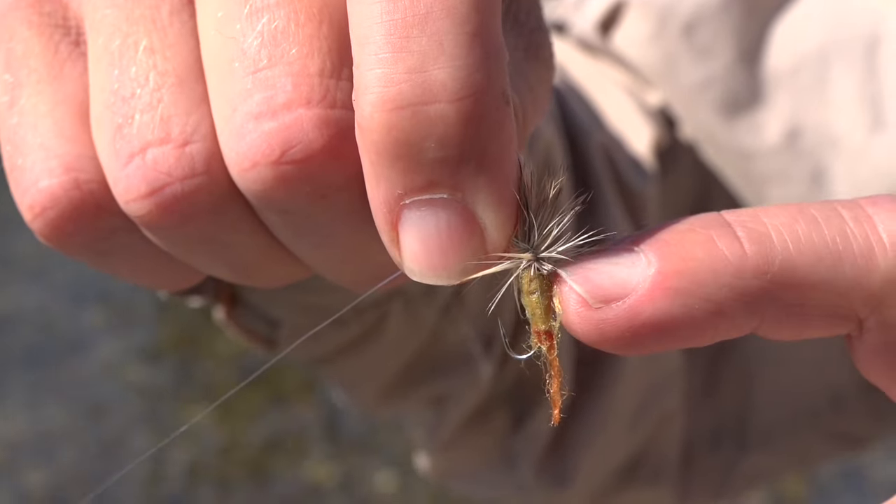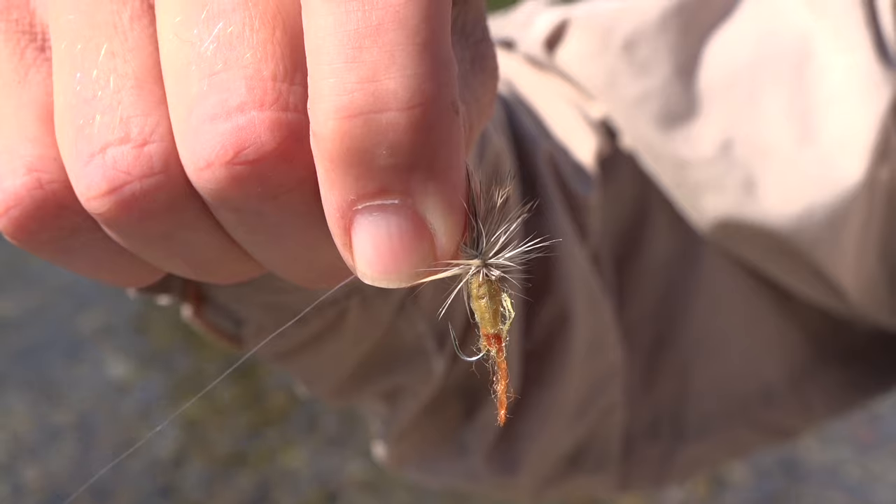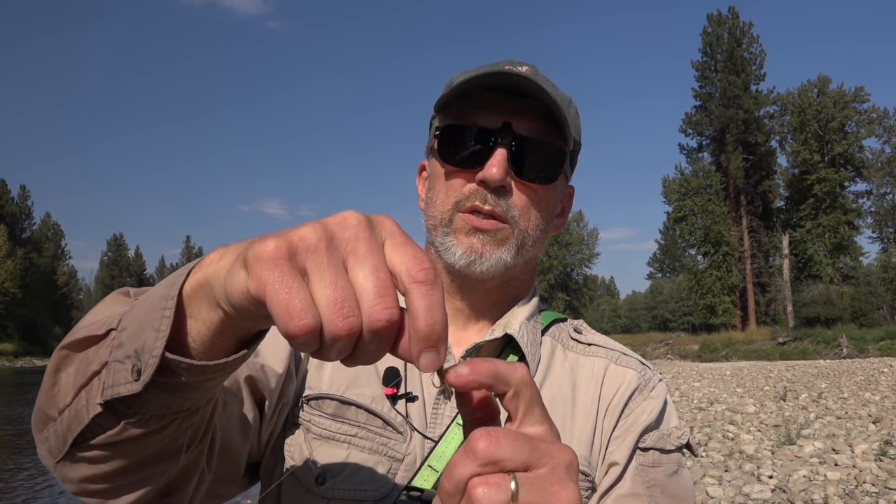This version of the fly — the body hangs below the water surface. So when you're using this, you just goop the top part. This part floats; the body is down under the water. Fish seem to like that.